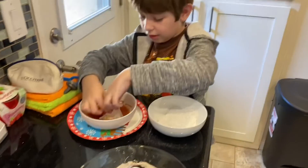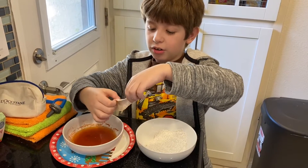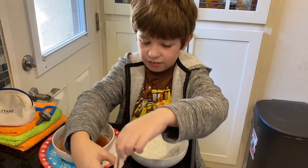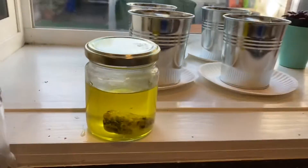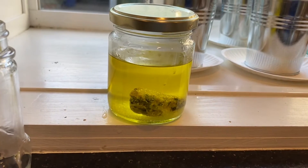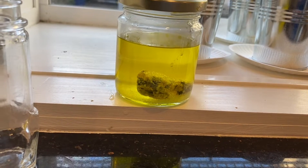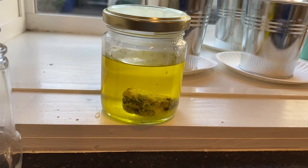Me and my dad have also started making a crystal formation. Well, dad knows how. We put some crystal seeds near that rock, and that rock will turn into crystal in three or four days.